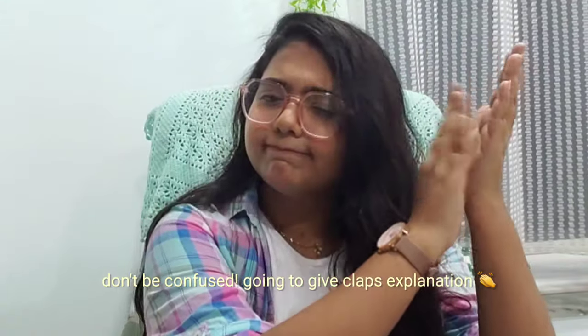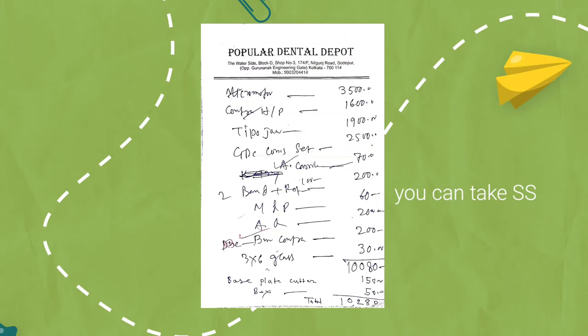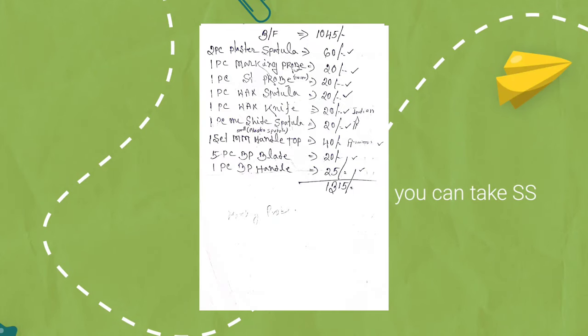I have kept all the slips — all the receipts of my instruments from first year — so I can make a video on this topic. The lists given by the colleges tell you which instruments you are going to use in first year, mostly from the prostho department, what we call pre-clinical prosthodontics or PCP. I have the list and the receipts; it's a great memory that I kept in my first year file, and it was nostalgic to find, so you guys can get an idea of what those things are.